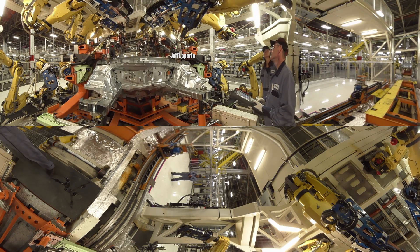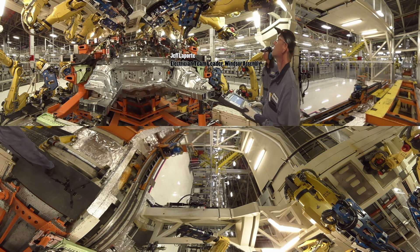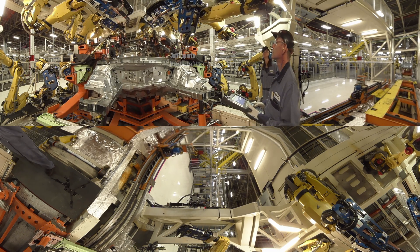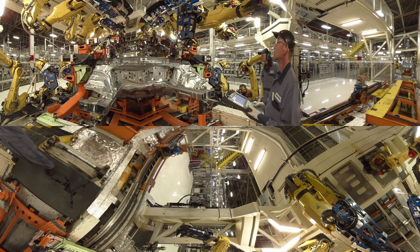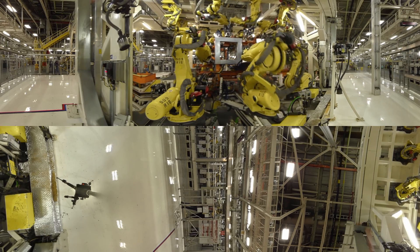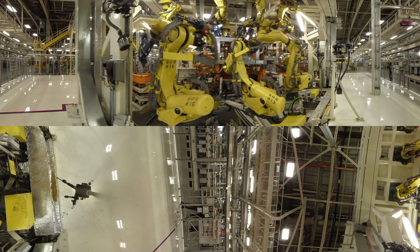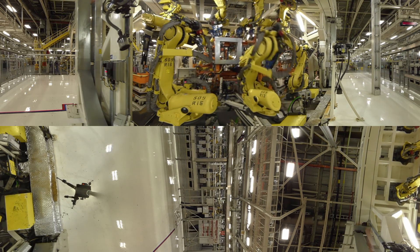My name is Jeff LaForte. I'm an electrician here at FCA Windsor Assembly Plant. My day starts with working with other plant electricians on different robots and other automated equipment. I also work on maintaining all the stud gun equipment in the plant. We have over 1,200 robots at our plant, and it's my team's job to look for problems, try to prevent them, and fix them when they occur.